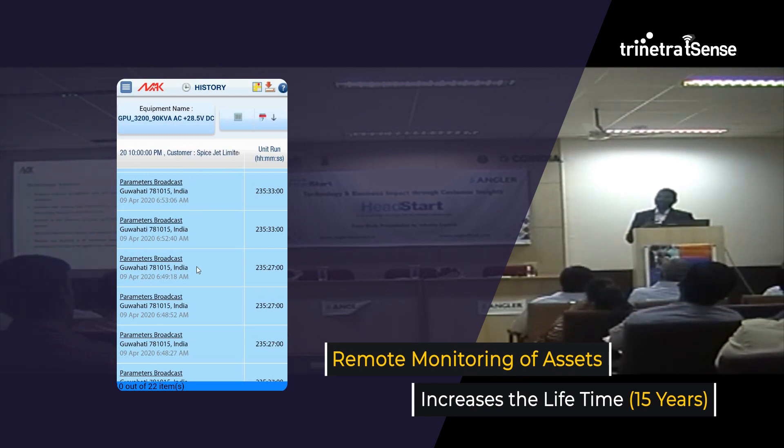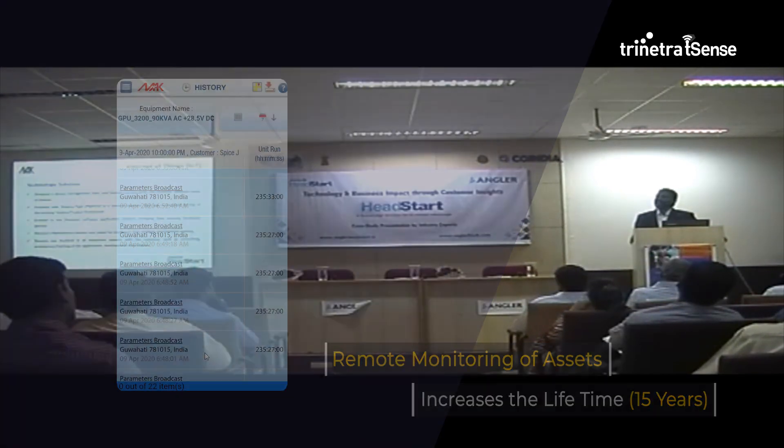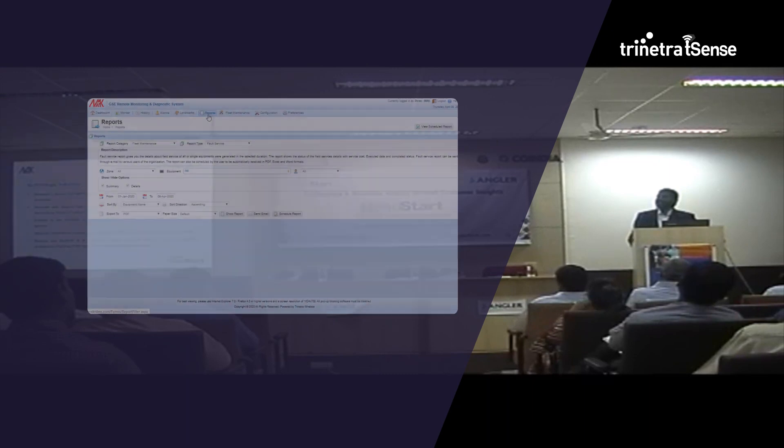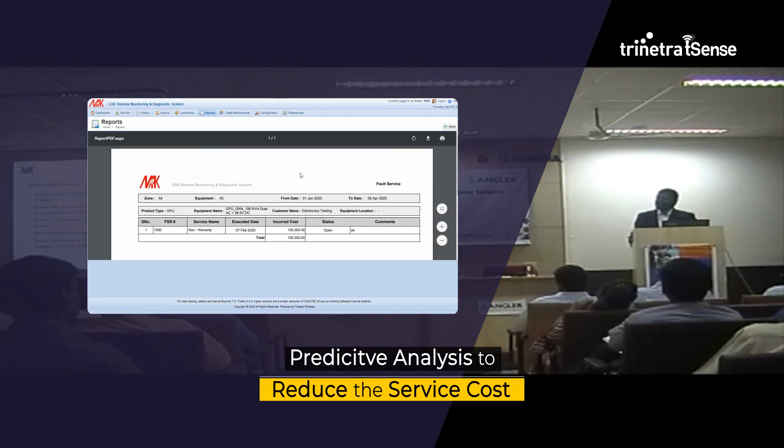For such a long time — for a 15-year lifetime — it is very very important to keep track of how the equipment functions and how it is being maintained. These rotary equipments need maintenance. It has an engine, compressor, alternator, and so many other things — control systems, sensors.